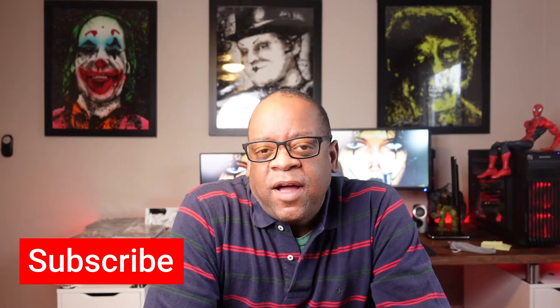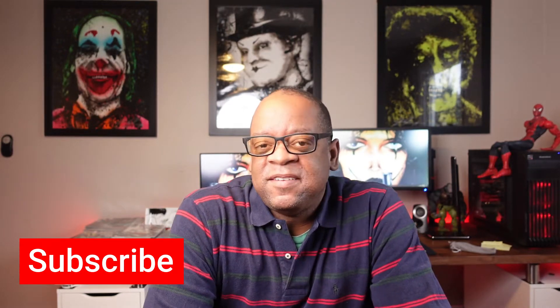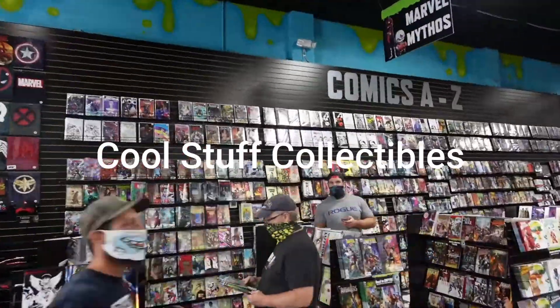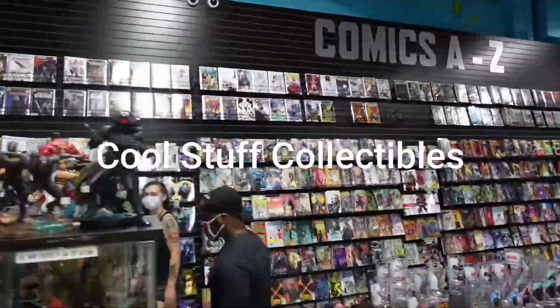Hey ladies and gents, your pal Rob here. Today I thought we'd do something a little different. I buy a lot of comics and I figured this time we'd try something kind of cool — I thought I'd show you my good girl art comics. I don't have a big supply but I think I have enough to make a video. Before we start, let's go over what good girl art is.